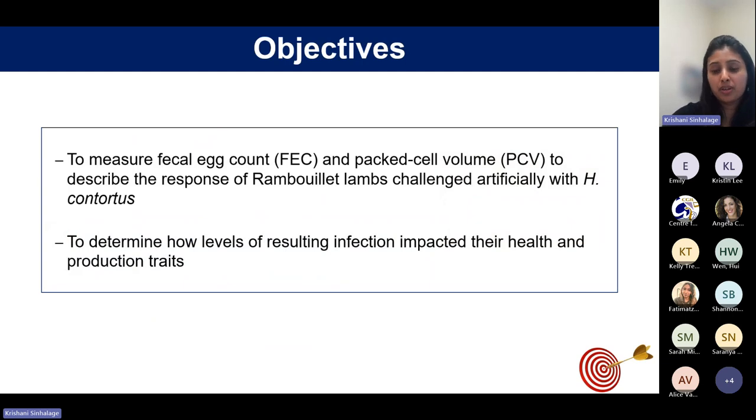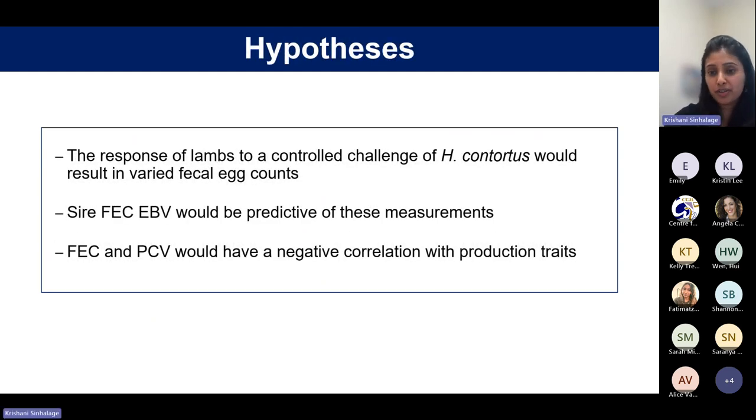The study objectives were to measure fecal egg count and packed cell volume to describe the response of Rambouillet lambs artificially challenged with Haemonchus contortus, and to determine how the level of infection impacts health and productive traits including weight gain and wool growth. They hypothesized that the response of lambs to controlled challenge would result in varied fecal egg counts, that previously estimated sire fecal egg count EBVs would be predictive of those measures, and that fecal egg count and packed cell volume would negatively correlate with production traits.